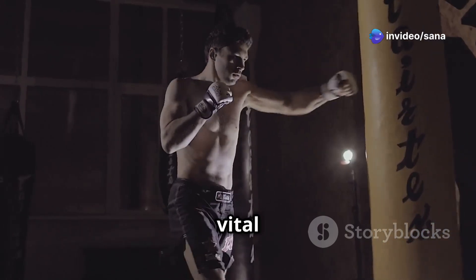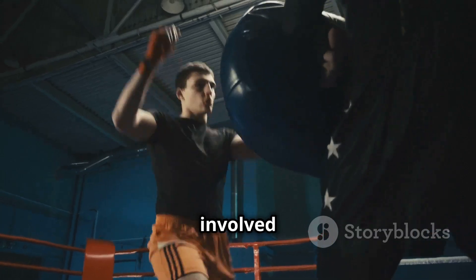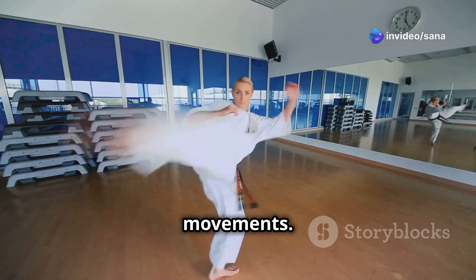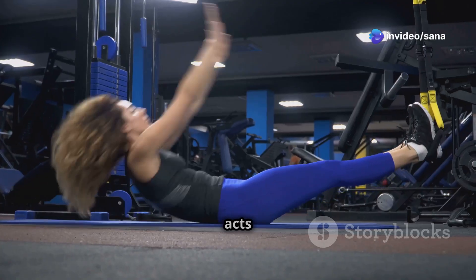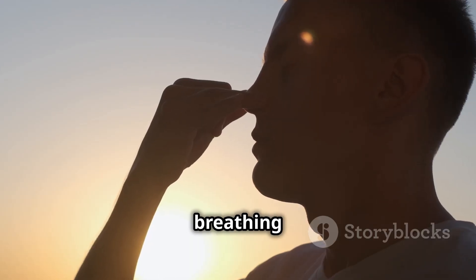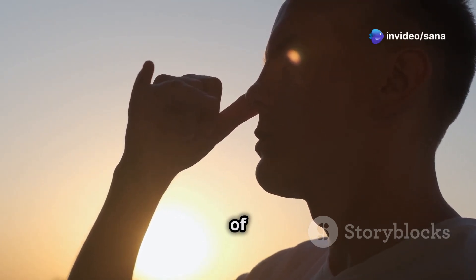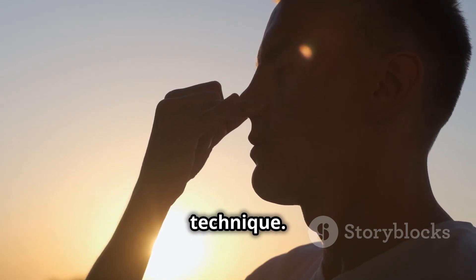Muscle engagement plays a vital role in generating and controlling force. By understanding which muscle groups are involved in each technique, we can learn to activate them effectively, resulting in more powerful and efficient movements. This is where the concept of core strength becomes crucial, as a strong core acts as a stable base for all movements. Finally, breathing techniques are not just about supplying oxygen, but are intricately linked to power generation and control. Exhaling sharply at the point of impact helps to focus energy and adds an extra element of force to the technique.